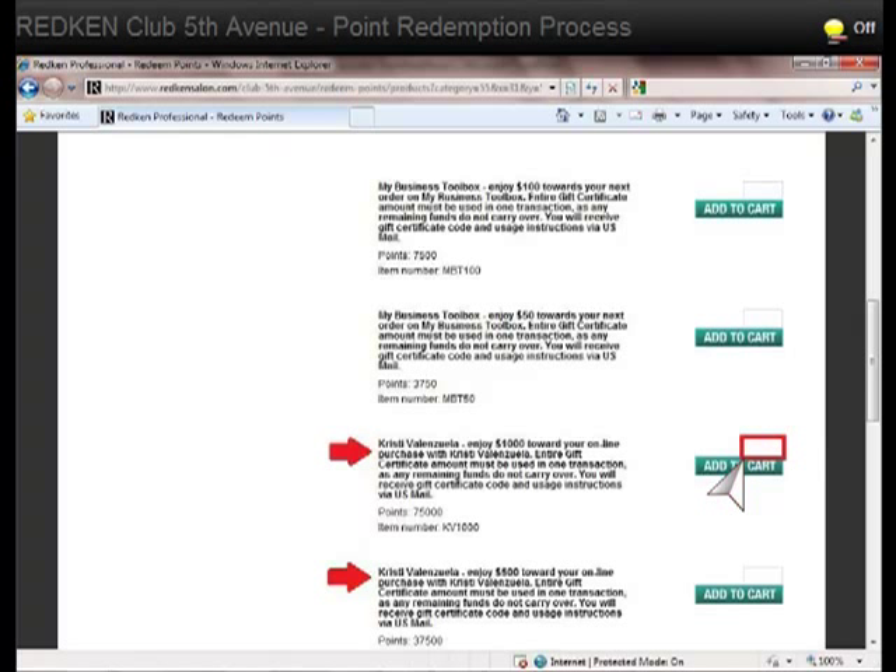For a $1,000 gift certificate, you'll need at least 75,000 points. Happy shopping!